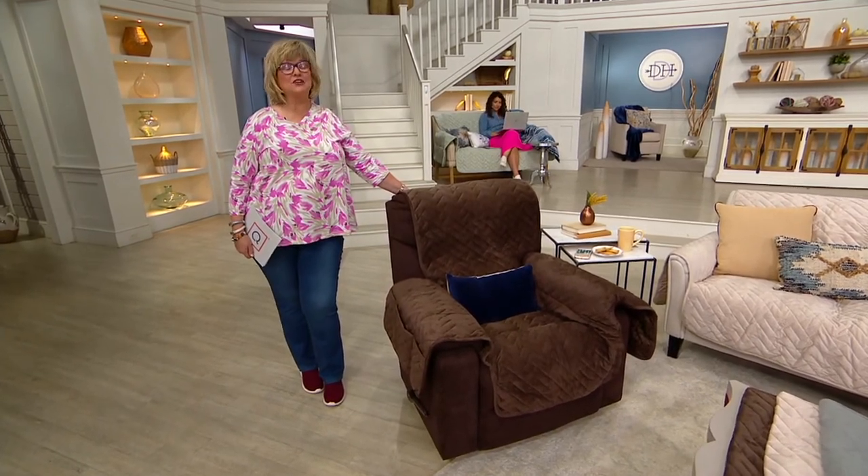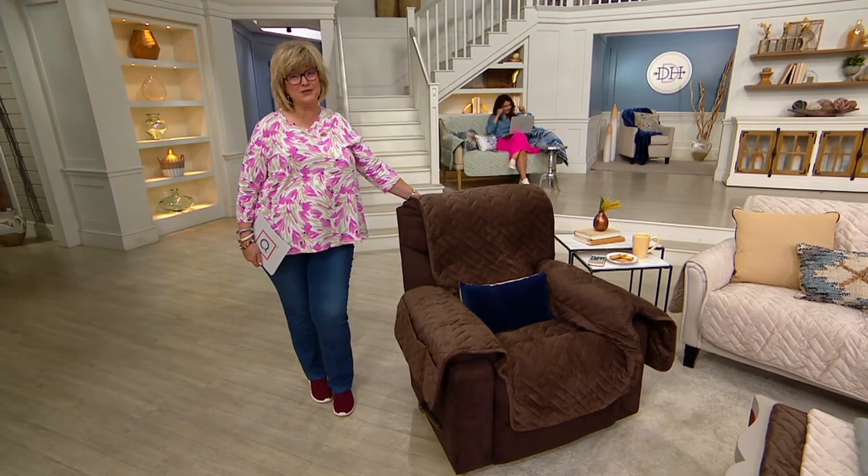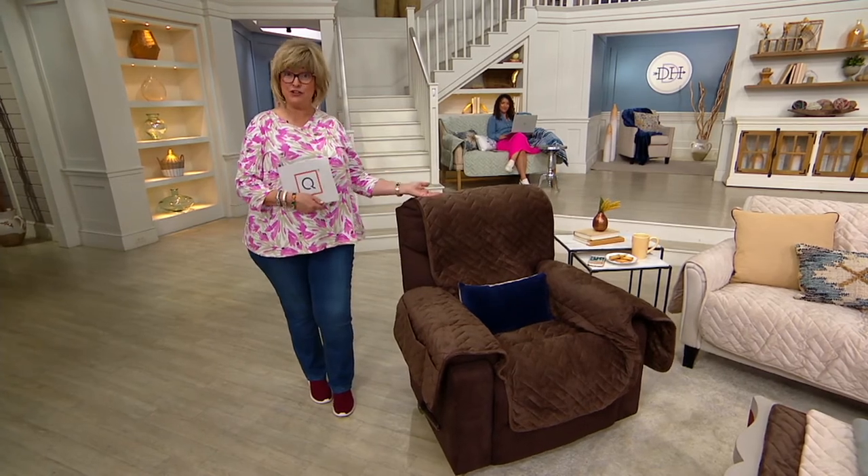My husband's favorite snack are those ice cream drumsticks, and they drip out the bottom, and he always eats one on the sofa. I don't panic because he's sitting on a Sure-Fit.